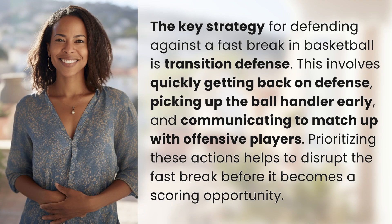The key strategy for defending against a fast break in basketball is transition defense. This involves quickly getting back on defense, picking up the ball handler early, and communicating to match up with offensive players. Prioritizing these actions helps to disrupt the fast break before it becomes a scoring opportunity.